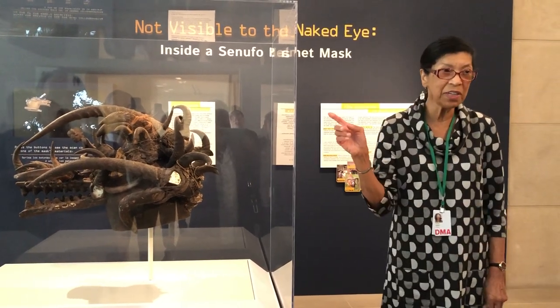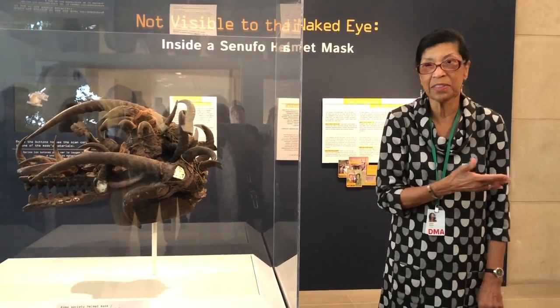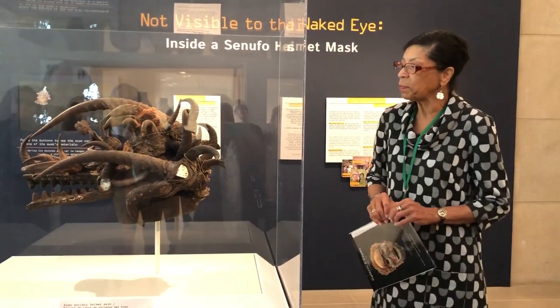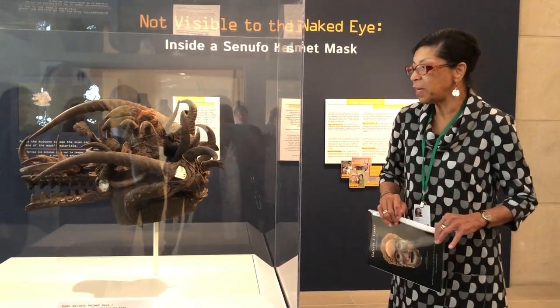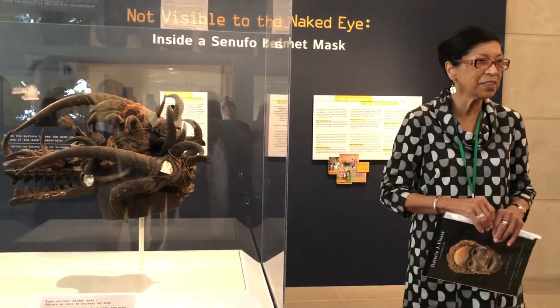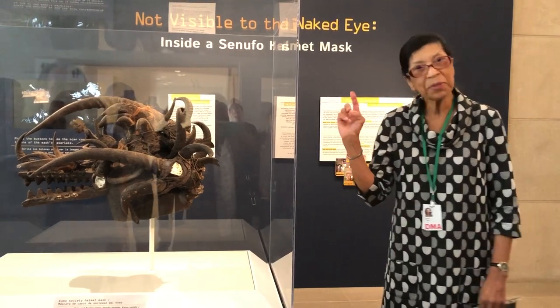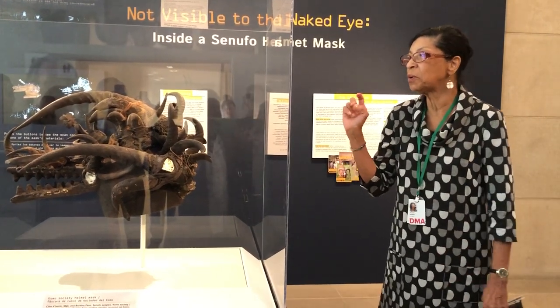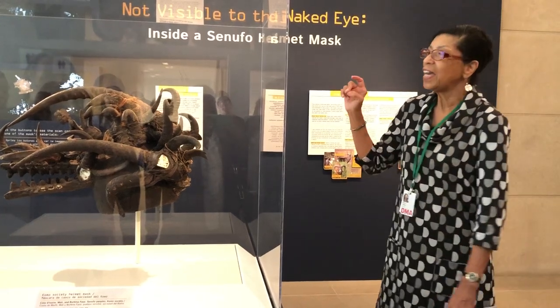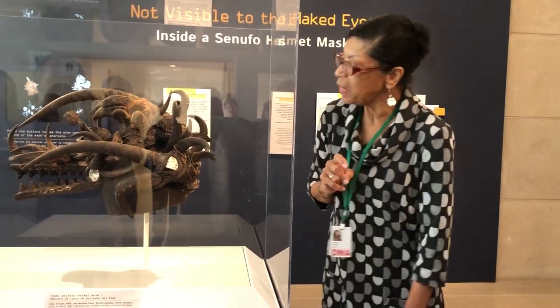That is, on the few occasions that it comes out and the public gets to see it. We acquired the mask, and I remember when I wrote about it in the 2009 book, I did my research, but we didn't know as much then as we know about it now. I looked at the mask and thought immediately,